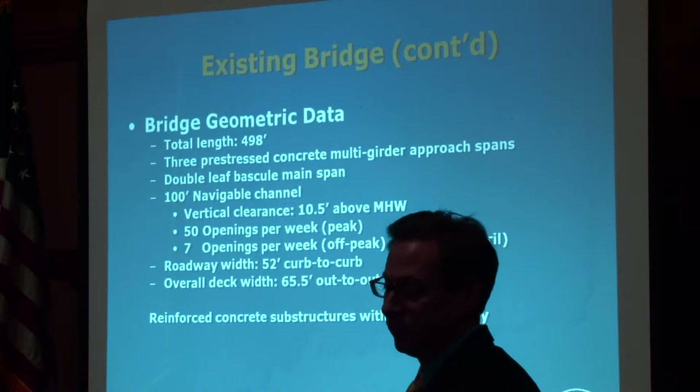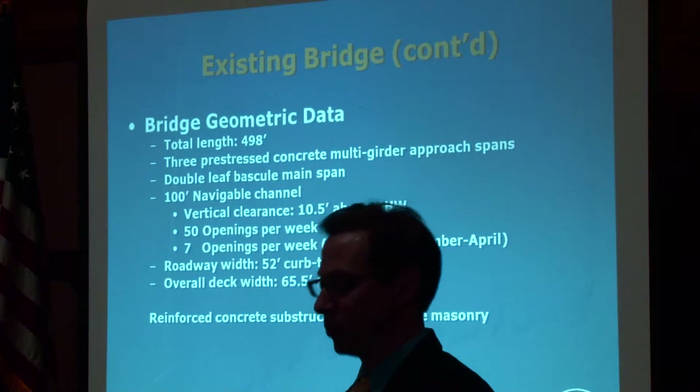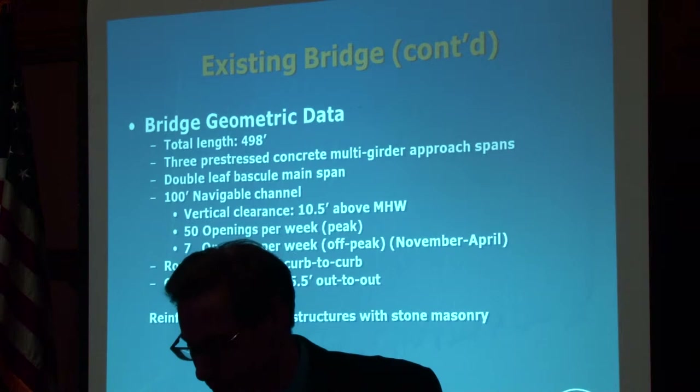The roadway width is 52 feet, carrying four lanes of traffic. The overall deck width of the bridge is 65.5 feet, including the sidewalks. The substructure of the bridge is reinforced concrete with stone masonry on the piers and the Fesco Pier.